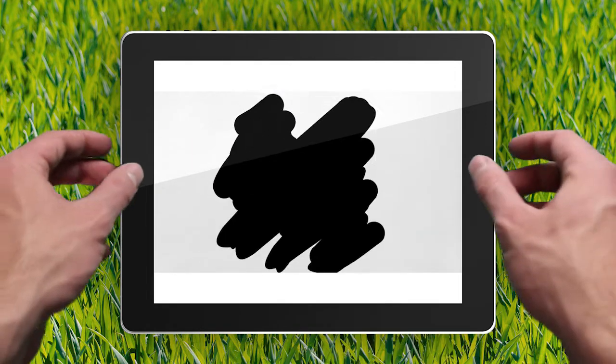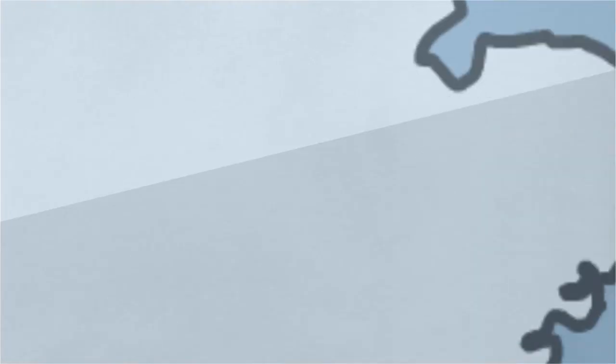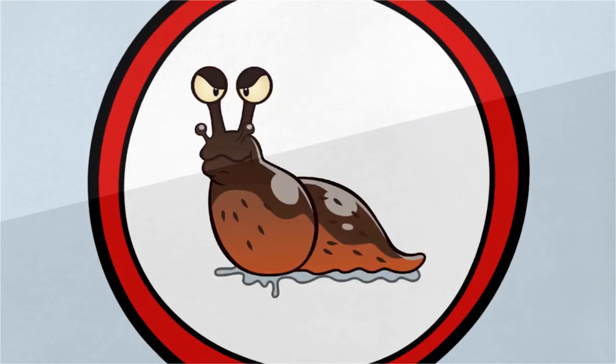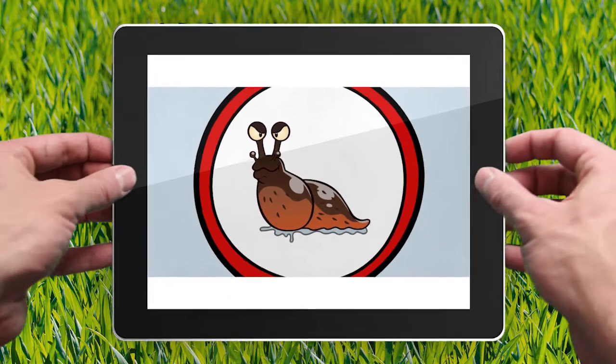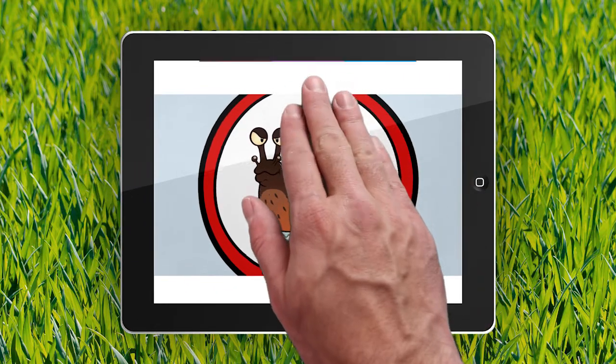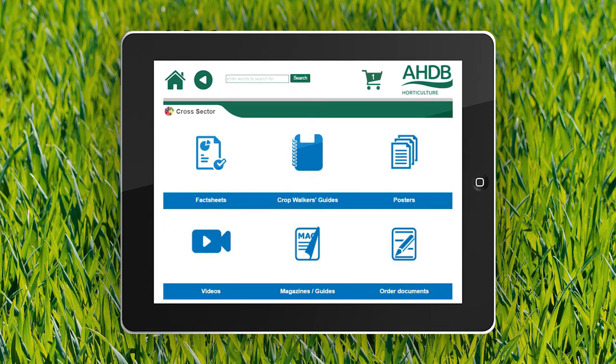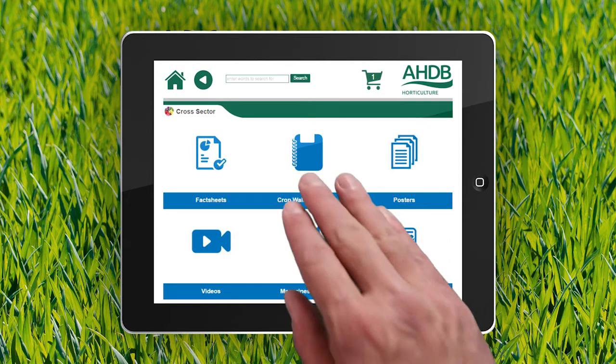Every hort sector is covered, and with its built-in reporting tool you can submit data and report crop protection issues by adding photos and even tracking your GPS. This fantastic new app links directly through to our new publications portal, where you can access a wealth of our research, from fact sheets through to our how-to videos.